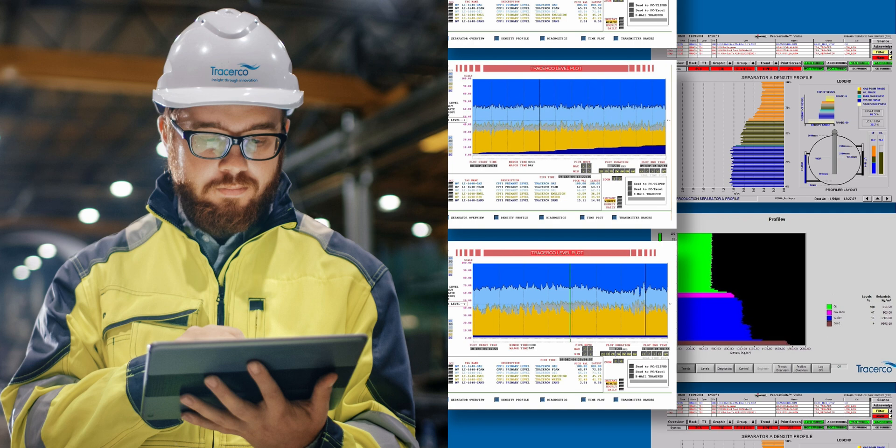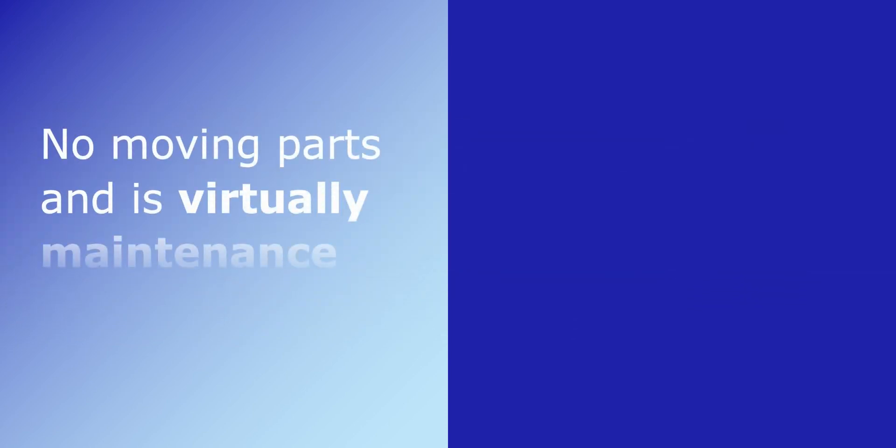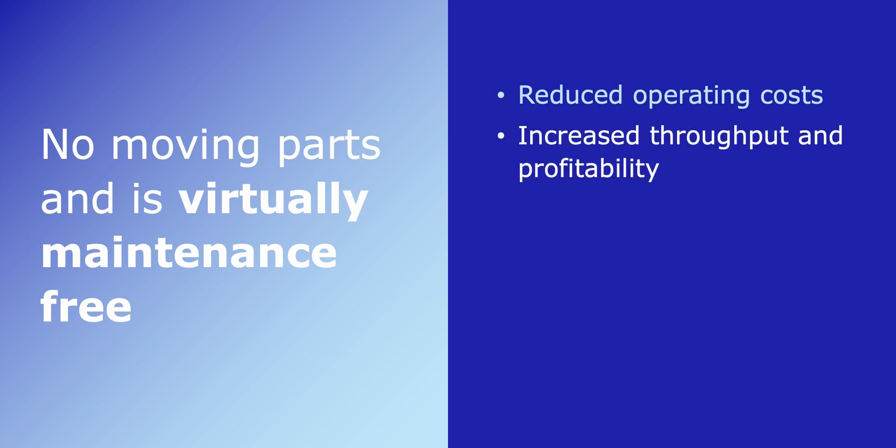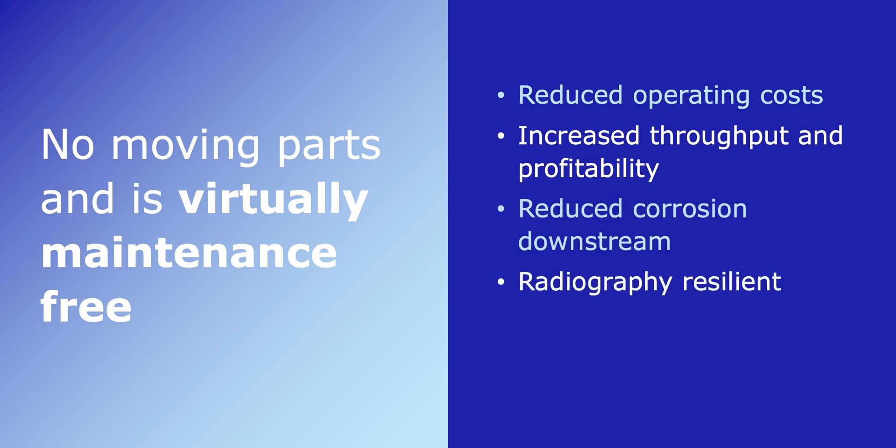Enhanced understanding and decision-making with high-resolution measurement and improved control — Profiler has no moving parts and is virtually maintenance-free, which means reduced operating costs, increased throughput and profitability, reduced corrosion downstream, radiography resilient, and improved environmental compliance.